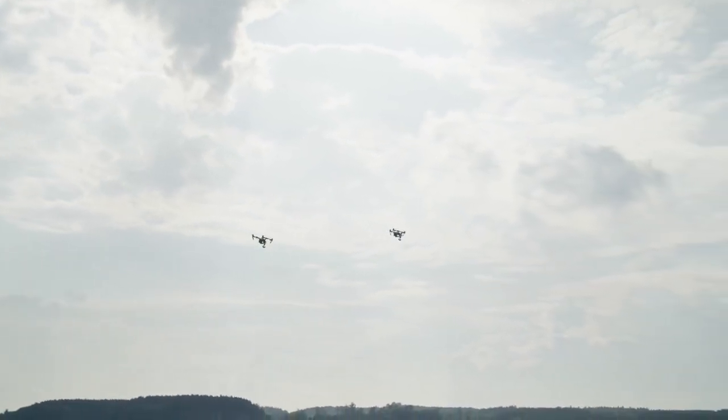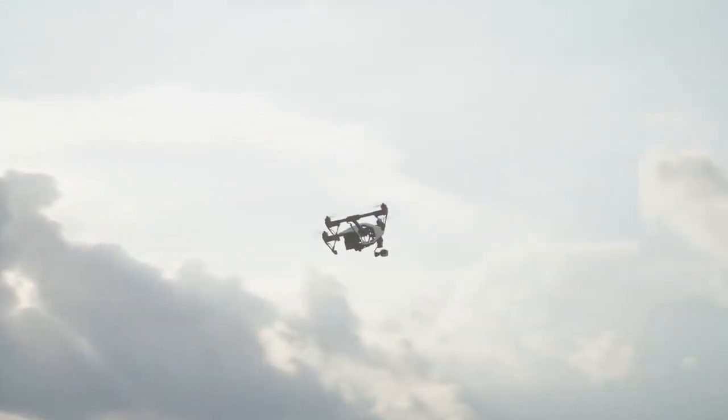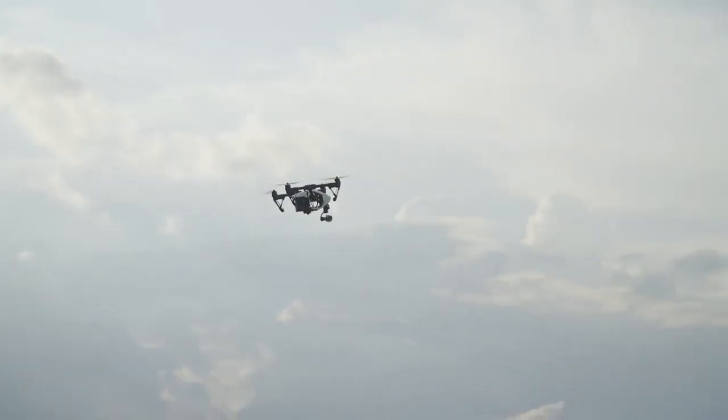Magenta Security. State-of-the-art drone detection and defense technology. Made simple and secure.